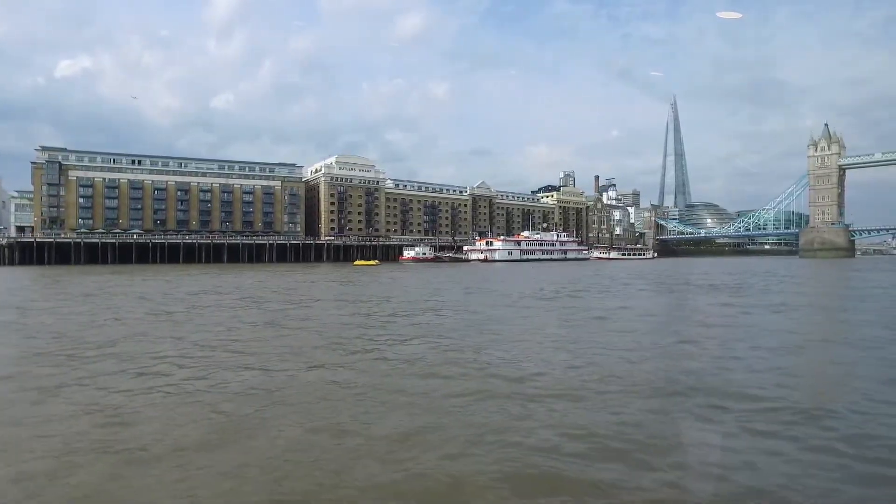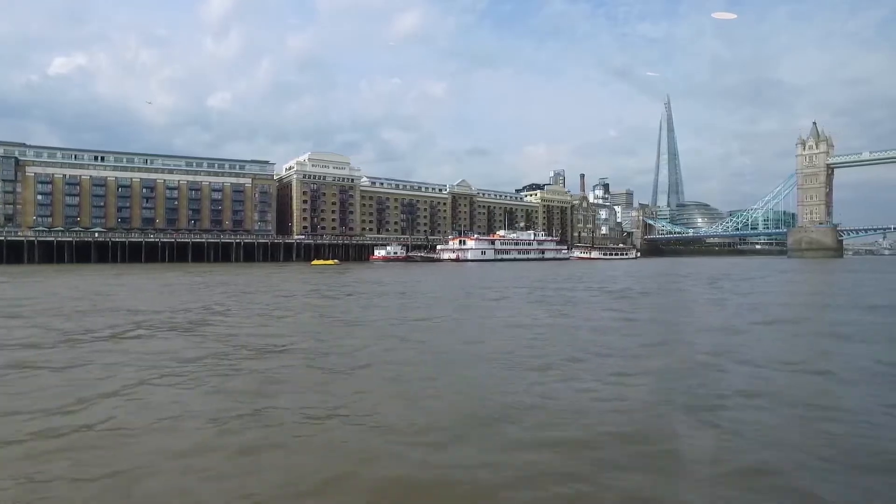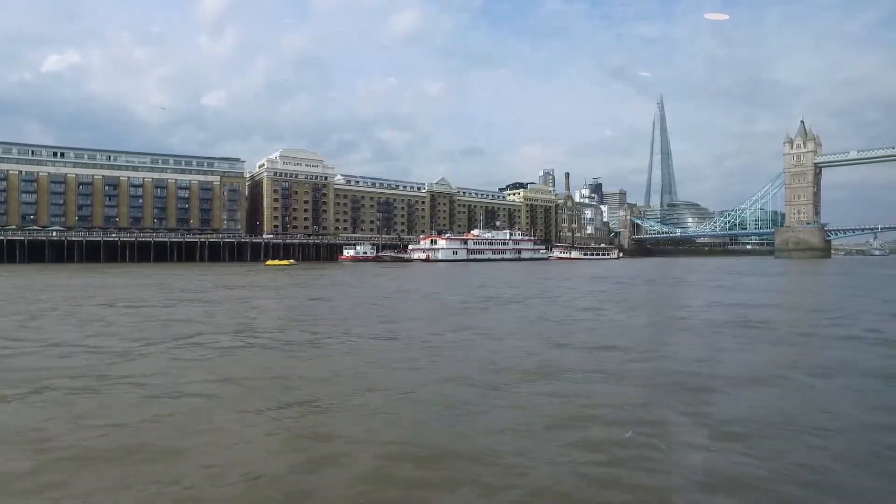The Thames is a tidal river, it is prone to flooding and we do have the flood barriers further downstream, but we're still waiting for it.